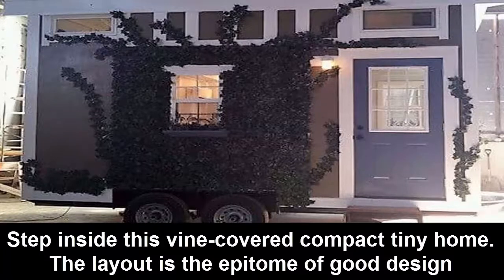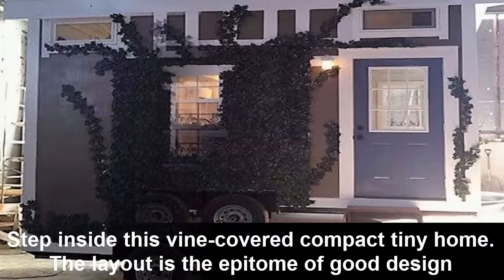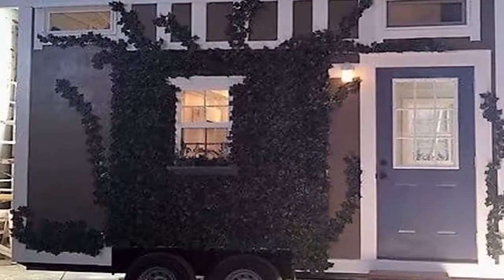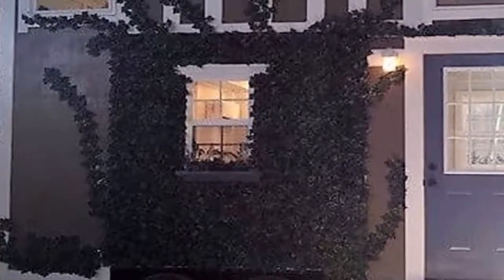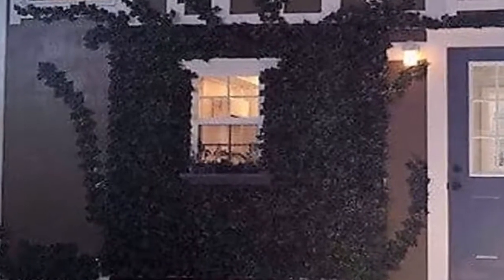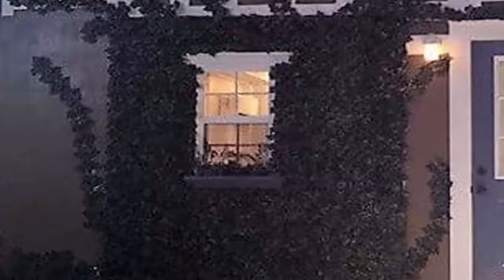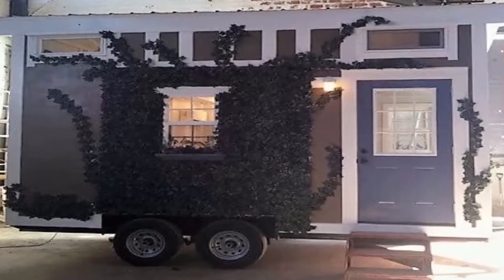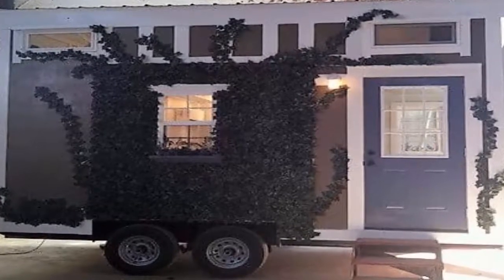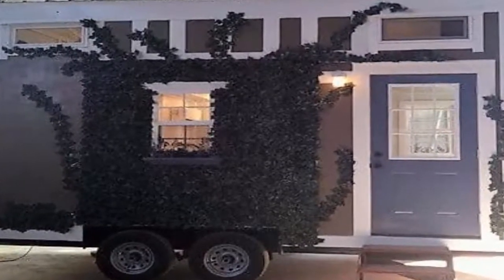Step inside this fine covered compact tiny home — the layout is the epitome of good design. Think of a tiny house on wheels, now think smaller. That's the California Dream for you: a remarkably cozy 20 by 8 foot (6.1 by 2.4 meter) prefab dwelling constructed by Morristown, Tennessee-based Incredible Tiny Homes.